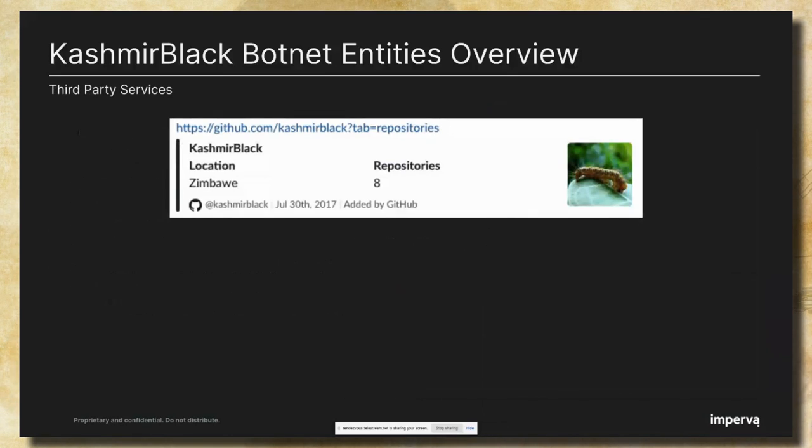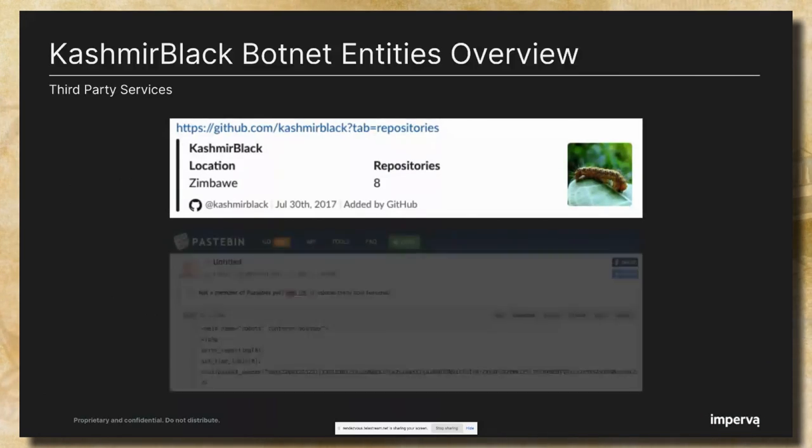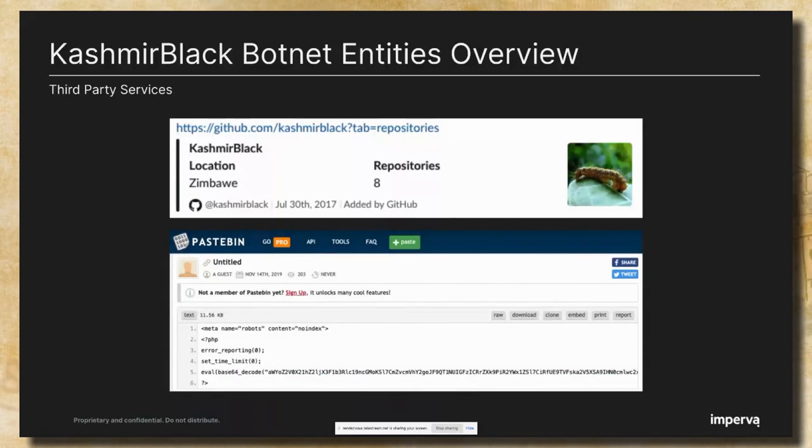Another type of entity used by the attacker is GitHub, used as version control to store some of its files. When we checked the repositories, we saw PHP web shells and crypto miners. By using GitHub, the botnet achieves a layer of flexibility, as the attacker can easily update and define repositories without interfering with the botnet activity. Another entity is Pastebin, a website that allows anonymous users to share plain text through public posts. The attacker used it as a quick and easy way to access and download backdoors in the infection step. Later, we will show how Dropbox was used to upgrade the botnet, hide the operation behind legitimate cloud services, and also to secure the CNC.